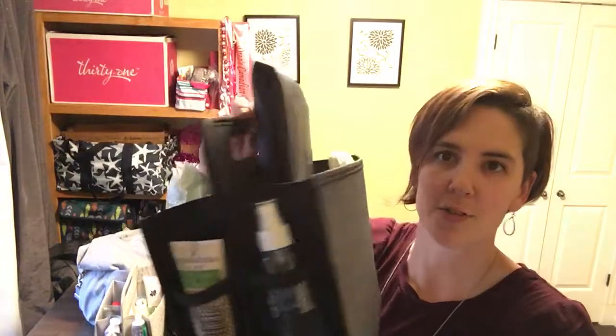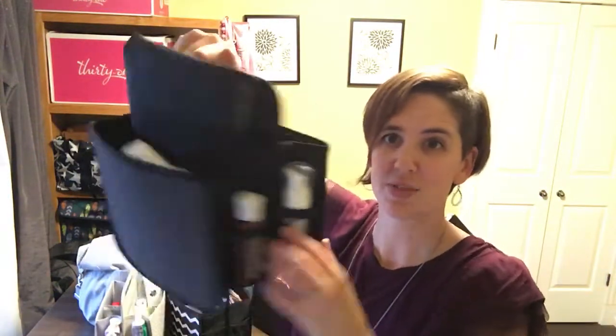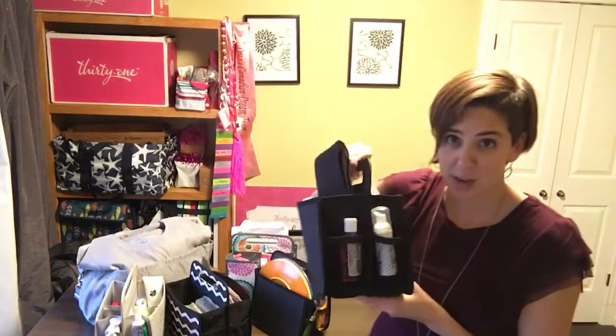And then this one — this is the next one that we have, that we also use in the trailer, but I filled it to show you how you can gift this for a baby shower. So you can put some diapers and a change pad and wipes and then different creams and stuff, and wrap this in cellophane. And this is your gift for your baby shower.